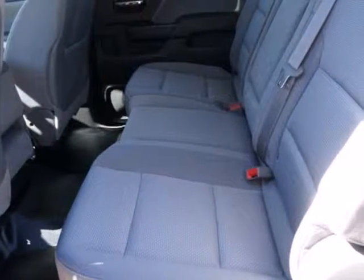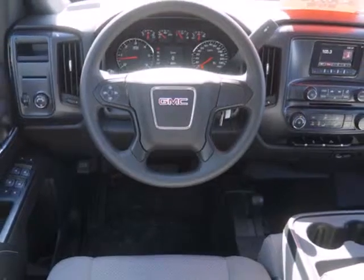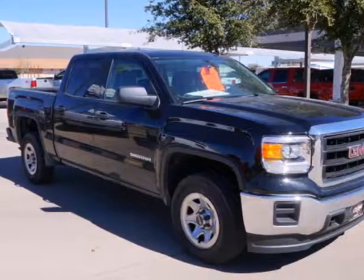Plus, this pickup comes nicely equipped with cruise control, air conditioning, a trip computer and power windows and locks. Take this dependable pickup for a test drive today.